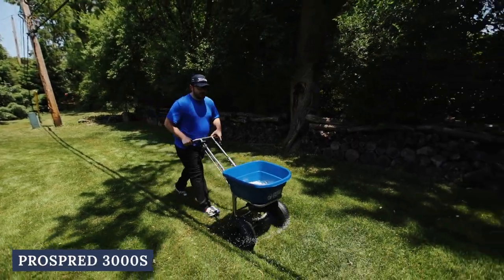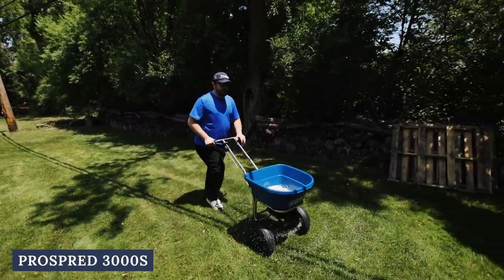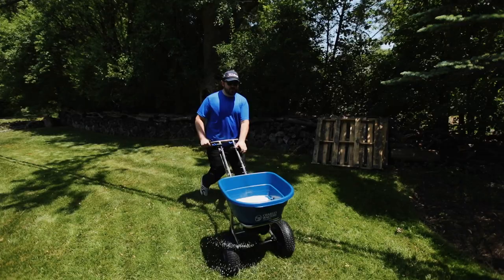What's up everybody? Bob here from Charles Walters Equipment. We deliver world-class spreaders for landscape, lawn care, snow and ice control, all at affordable prices. Today we're going to learn why our ProSpread 3000S is the best professional spreader available. Let's take a look at the specs.